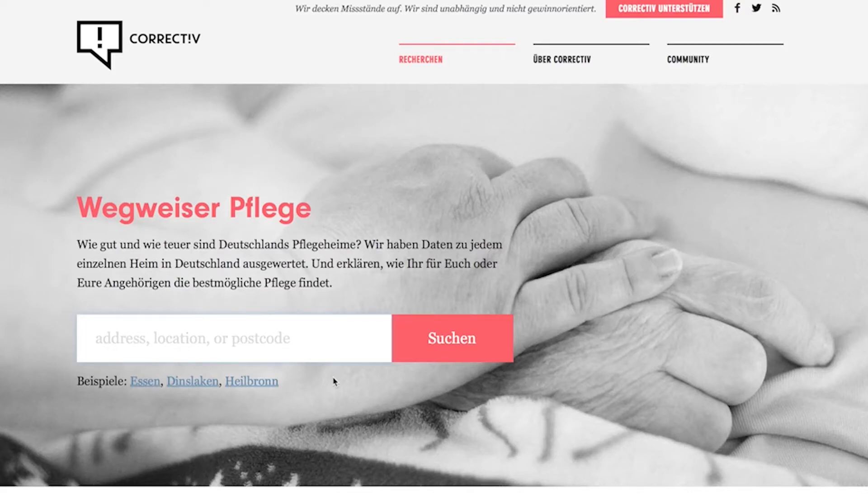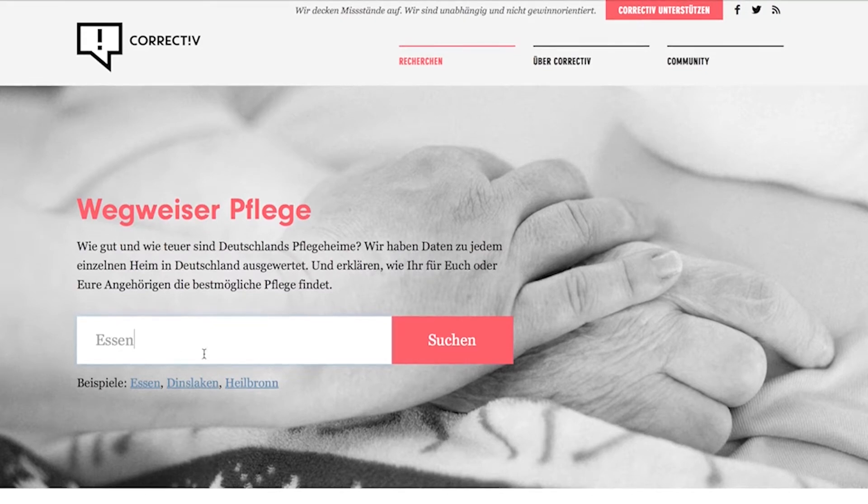In the nursing home guide from Correctiv, you will find data of 13,000 nursing homes in Germany. You can either search for a city or a zip code. We will type in the city of Essen as an example.